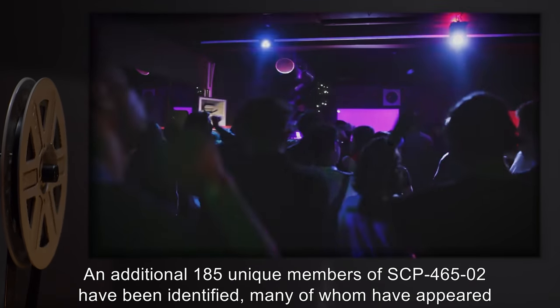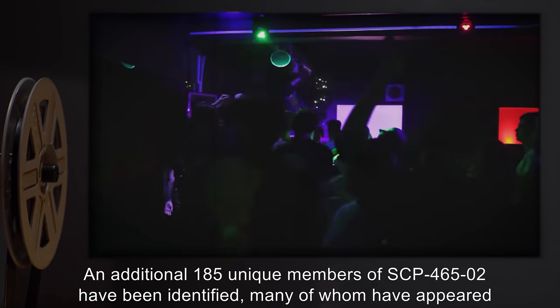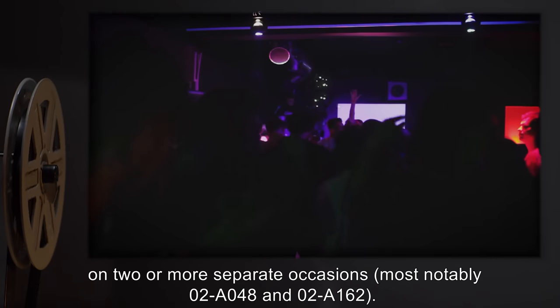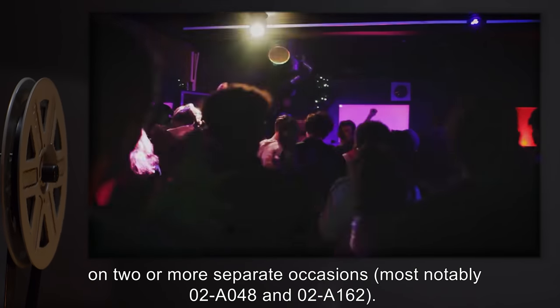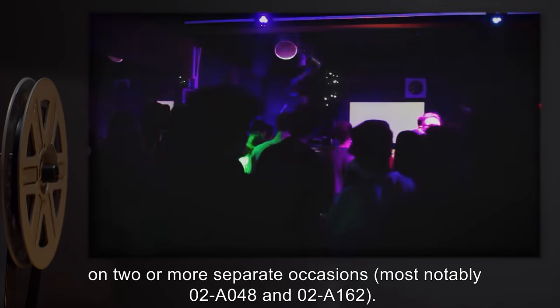An additional 185 unique members of SCP-465-2 have been identified, many of whom have appeared on two or more separate occasions, most notably 2-A-048 and 2-A-162.